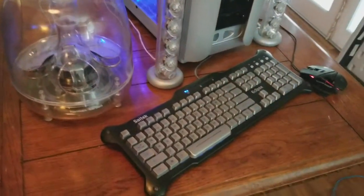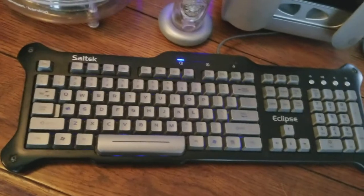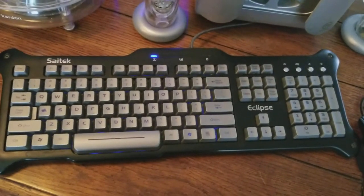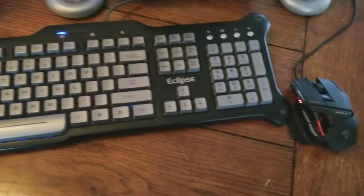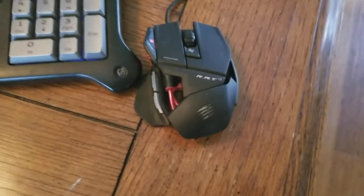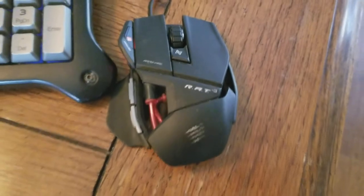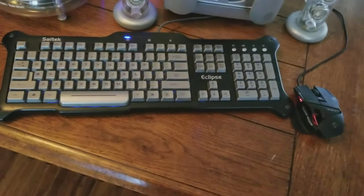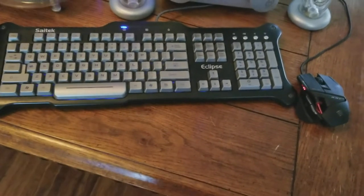This system here is one of my favorites. It is paired with what I feel is one of the best gaming keyboards ever made: the SciTech Eclipse. Also connected to it is one of the best mice ever made, the Madcatz Rat 3. You won't find either one of these available anymore — both companies were bought out by Logitech. Go figure.